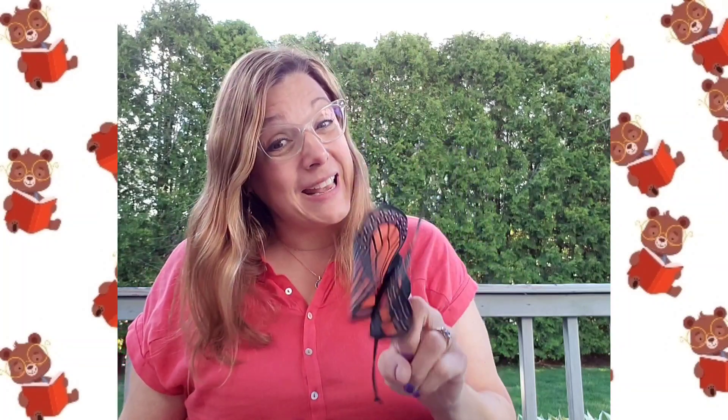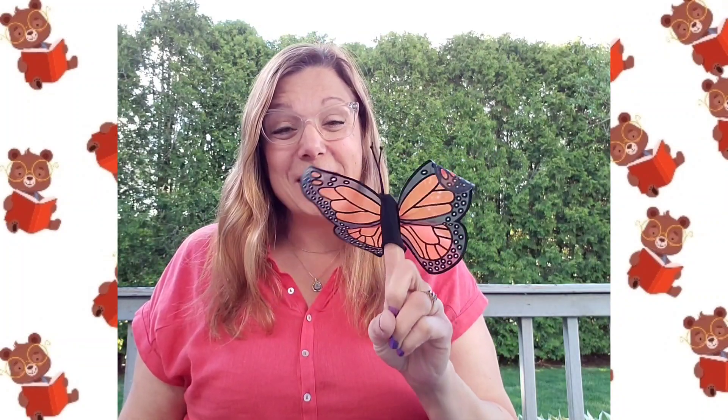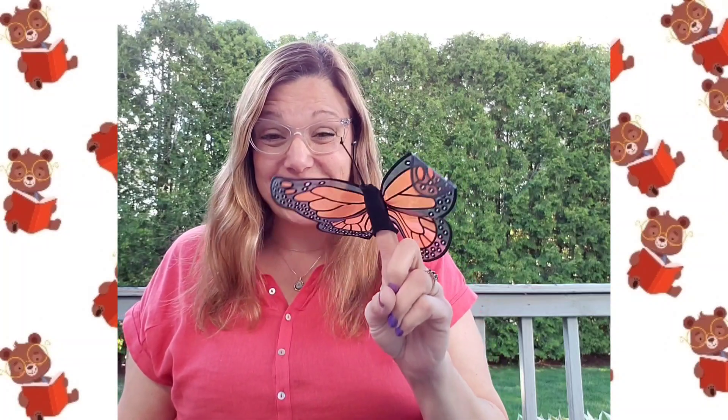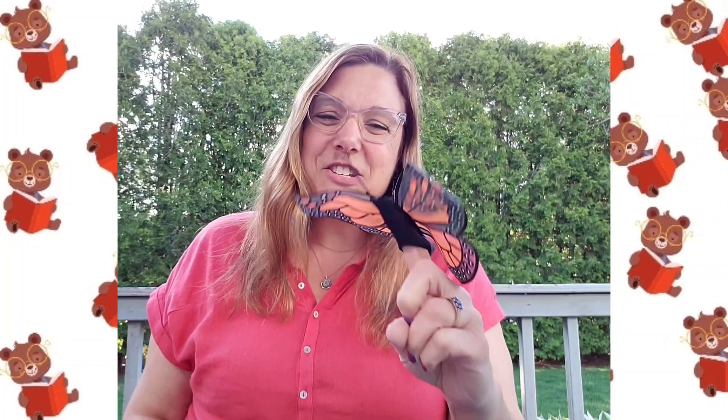Would you like to see them? Okay. Well, this is Bonnie the butterfly, and she wanted to join us today for this special time that we're having together. She wants to see the butterflies be released too. Right, Bonnie? Okay, she's going to fly right over here for a few minutes so that we can observe the butterflies.